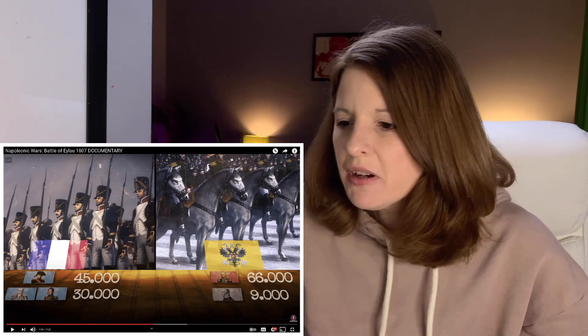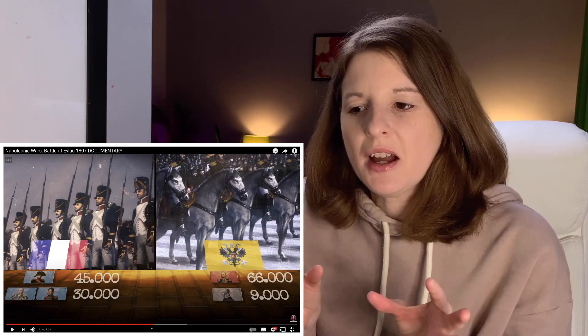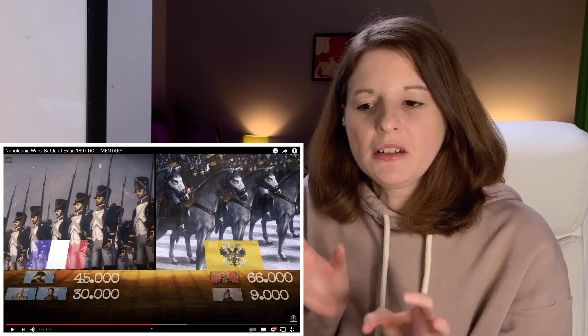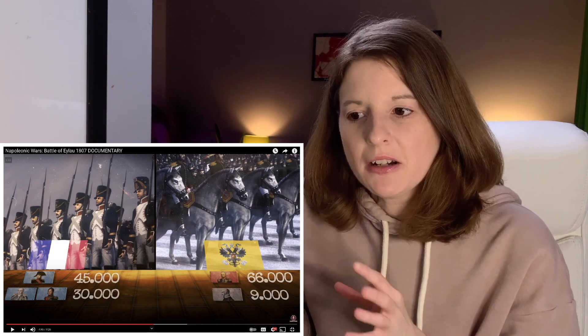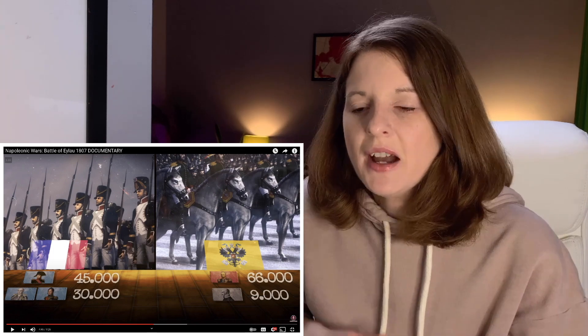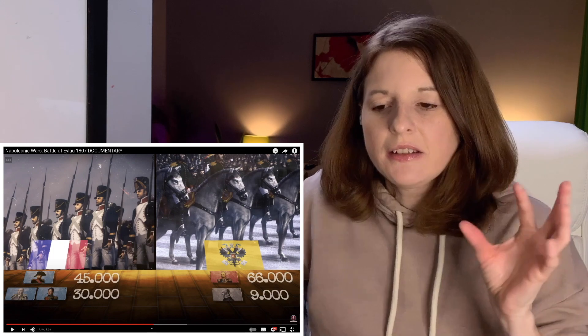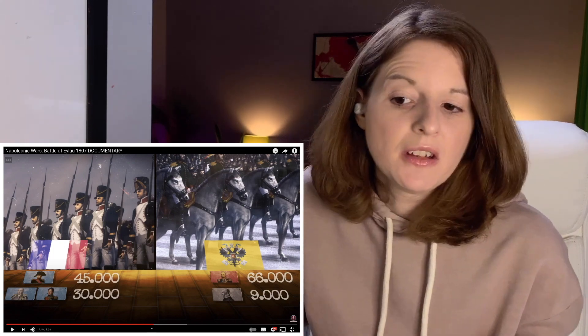The yellow flag does have a bird on it — a very strange-looking bird. It looks like wings, but I don't see its head anywhere. I'm really liking these graphics; I love getting a feel for what it actually looked like on the battlefield. I do like Epic History TV's overview with the lines, but this CGI approach is really cool too. The Russians had a decided advantage in artillery, with 450 guns against Napoleon's 200.